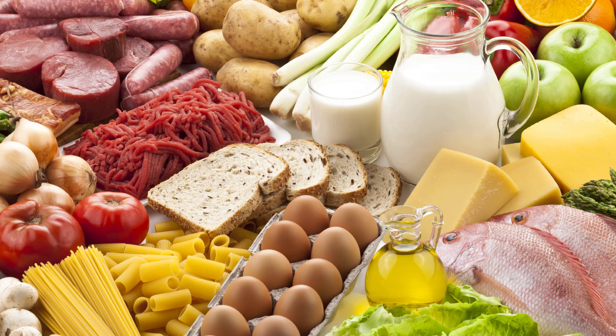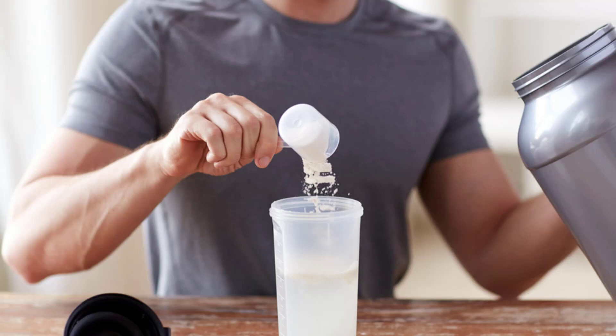So glutamine is extracted from these food sources and then it is stored as powder. Most people consume glutamine with creatine and with protein, like before or after a workout.